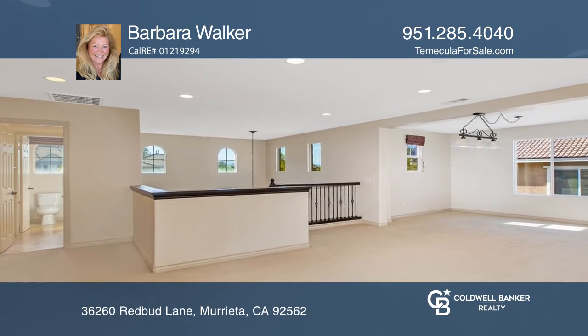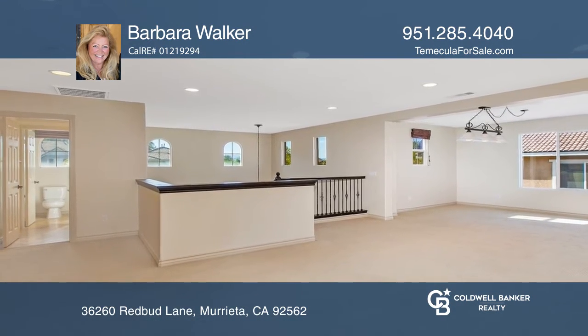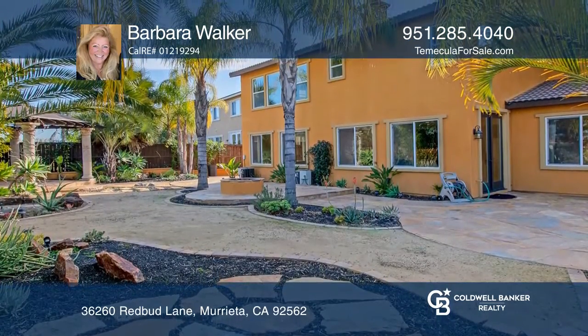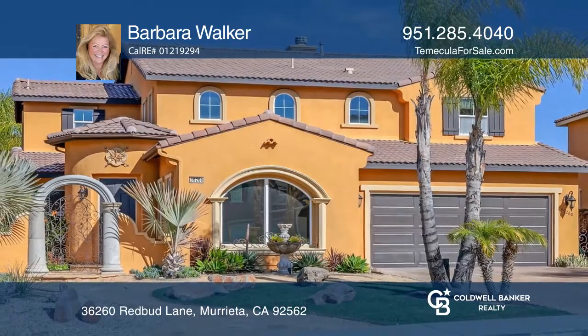You'll enjoy the kitchen with granite counters, a home office, and a game room. Entertain on the rear patio with a fire pit and a gazebo. To see this home in person, call Barbara Walker.